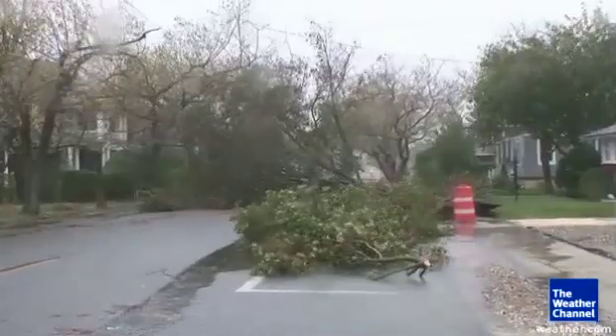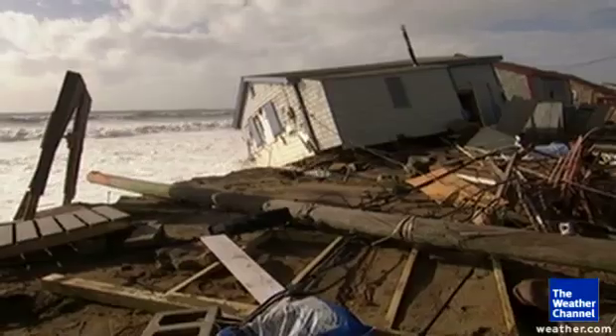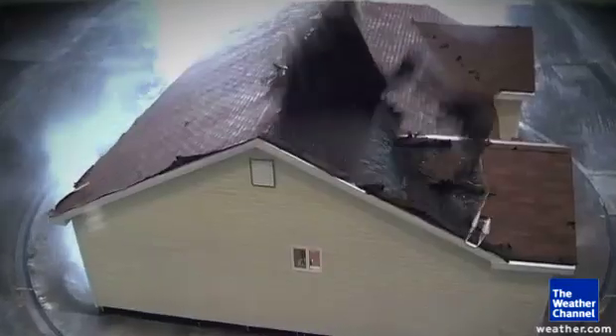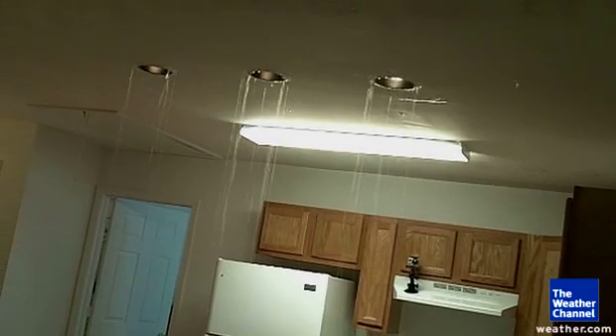During a storm like Sandy, many unseen factors can determine whether a house stands or falls. Finding those factors is what the Insurance Institute for Business and Home Safety is all about.